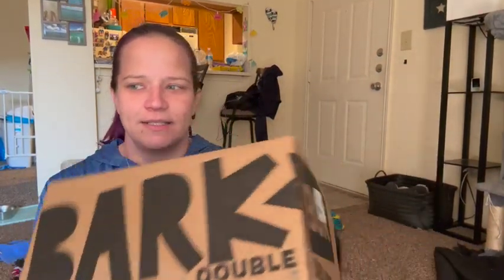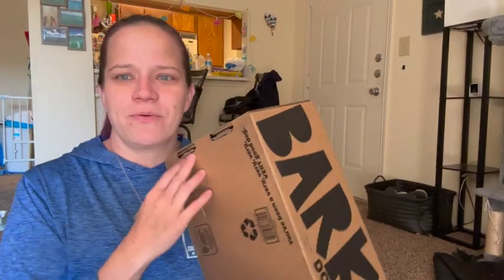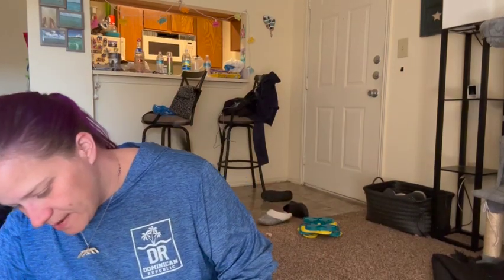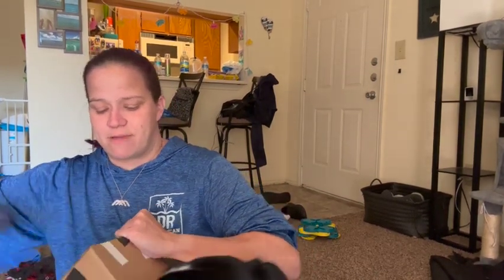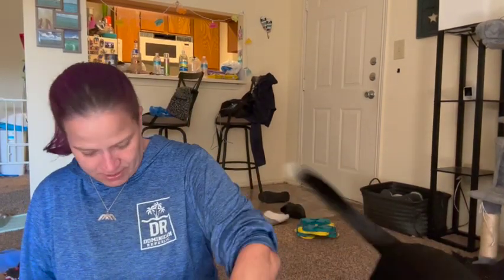Look, Addy. The cat's over here interested — she's kind of interested. But we're going to see what she gets in here. Addy, are you ready for your BarkBox? She was super excited when the mailman knocked on the door and I went outside and brought it in. She was super, super excited.